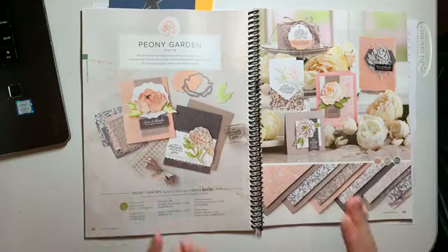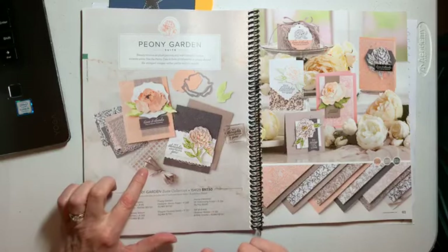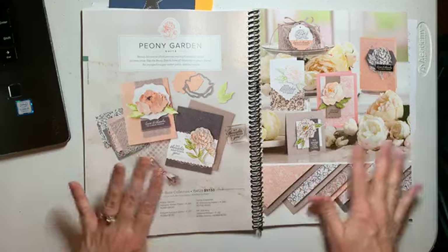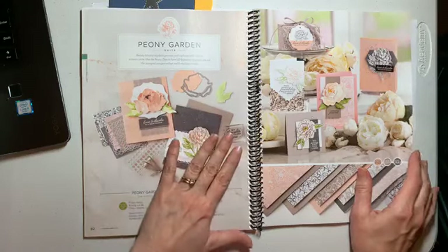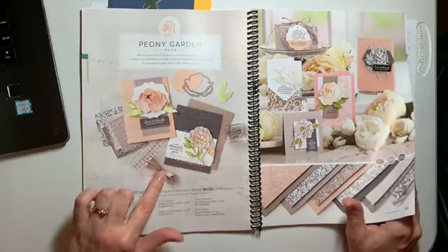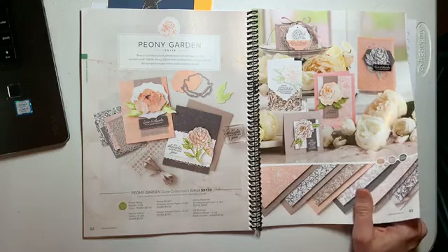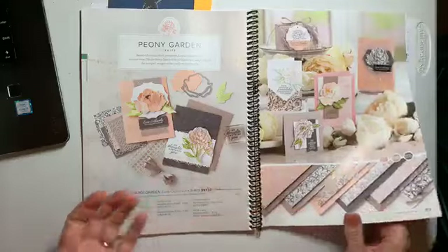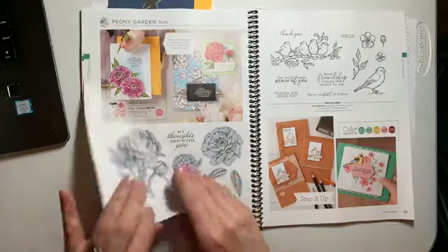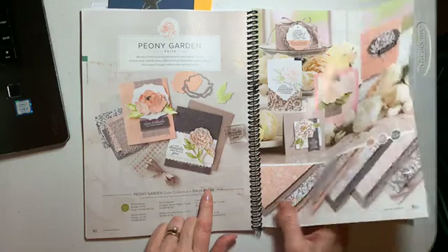Peony Garden — my favorite thing about this suite is this ribbon. It is like gray granite and it's shiny, and these embellishments, the papers, the colors — all of it. I'm a little overdosed on flowers right now, so I'll probably be using this in the spring next year, but it is gorgeous. I've already got these three embellishments on my order today — that's my favorite part about it. I'll get the paper because I have to have all the papers. The Prized Peony stamp set goes with the suite, and at $97.50 it would be a perfect suite to put on your starter kit.